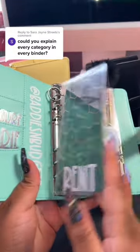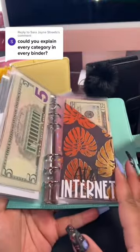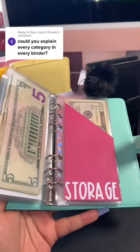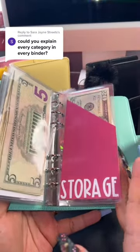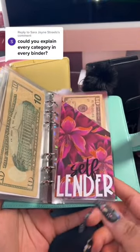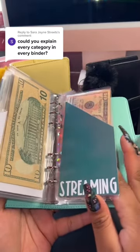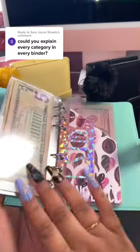In here we have rent, I have my utilities, T-Mobile cell phone, AT&T my internet service provider, storage — this is where I house my inventory for my business. Self Lender is a credit rebuilding app that I've used to help me on my credit repair journey, streaming services — that's Netflix, Hulu, Prime, HBO Max, things like that.